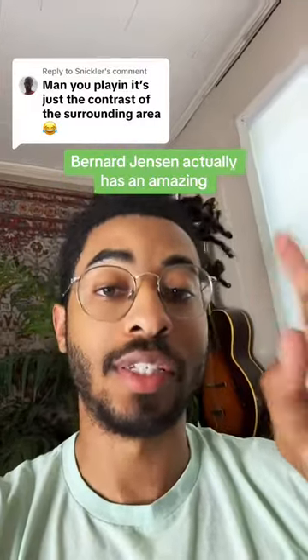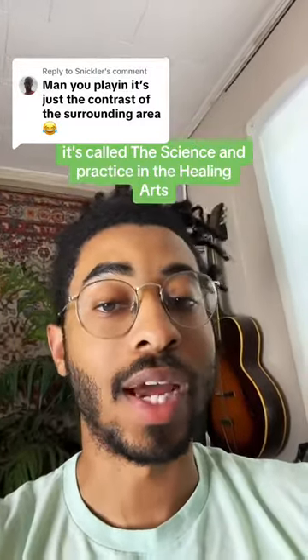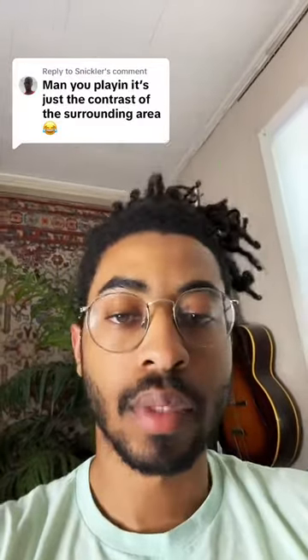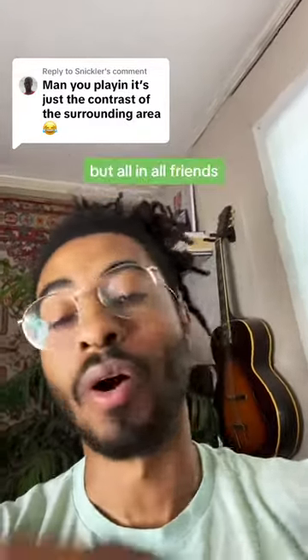Additionally, before I close this out, Bernard Jensen actually has an amazing iridology book that you guys should check out. It's called The Science and Practice in the Healing Arts. Peter Jackson Maine actually has another book as well, called The Science and Practice of Iridology. All in all, friends, I hope this helped you out and God bless.